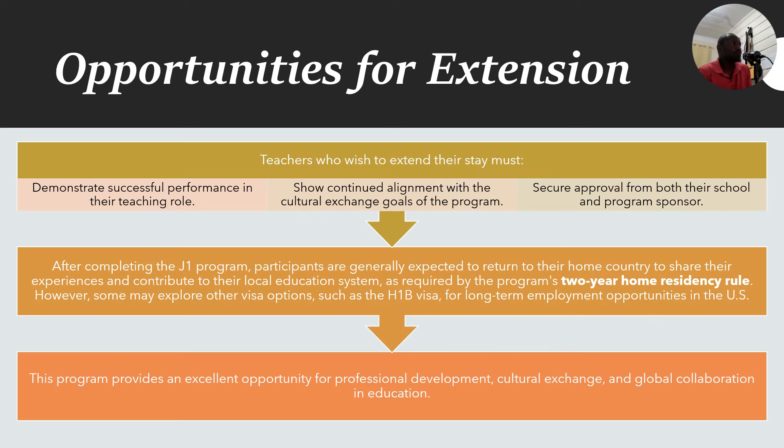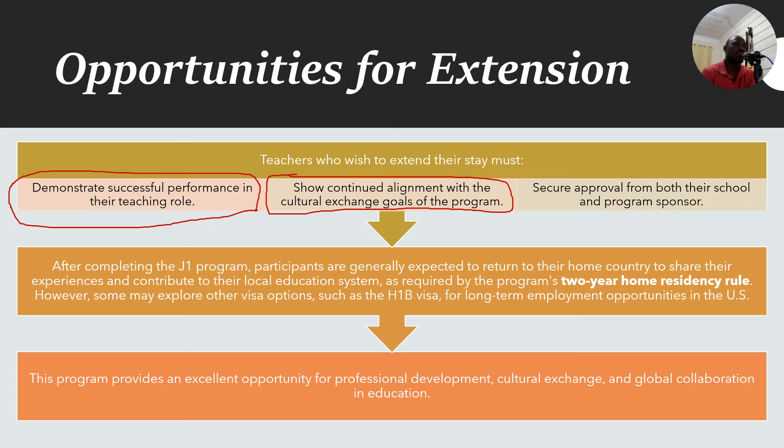To extend your stay, you must demonstrate successful teaching performance, show continued alignment with the cultural exchange goals of the program, and secure approval from your school and program sponsor. Your school district plays a vital role — the school must agree to keep you — so make sure you're doing a good job so that you're able to extend.